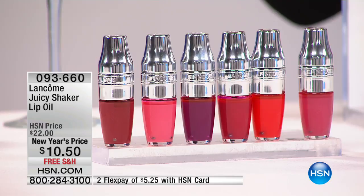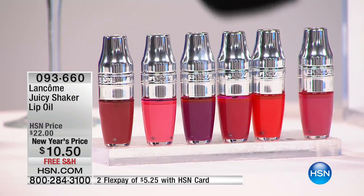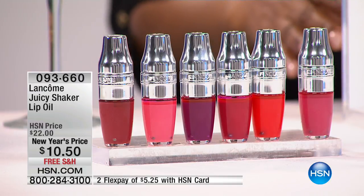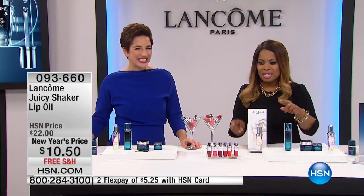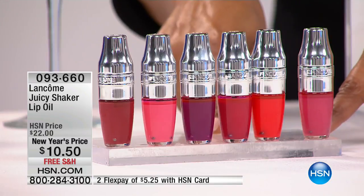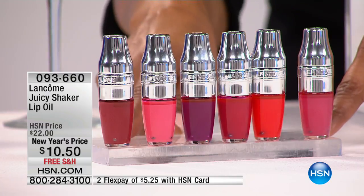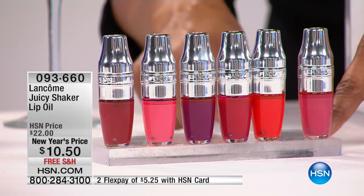Am I correct, Daryl? — Daryl is our producer — only 300 of these are available. Girls, hurry up, get them now. Lowest price ever. If you love great deals like this, these are 300 available, half off, lowest price ever. Stock up.